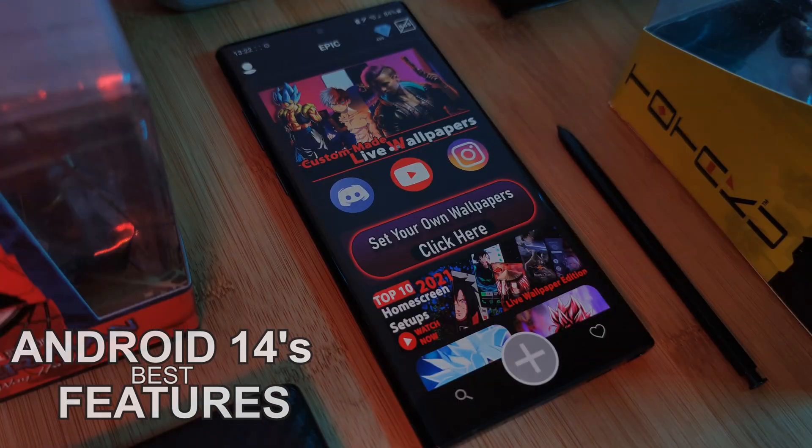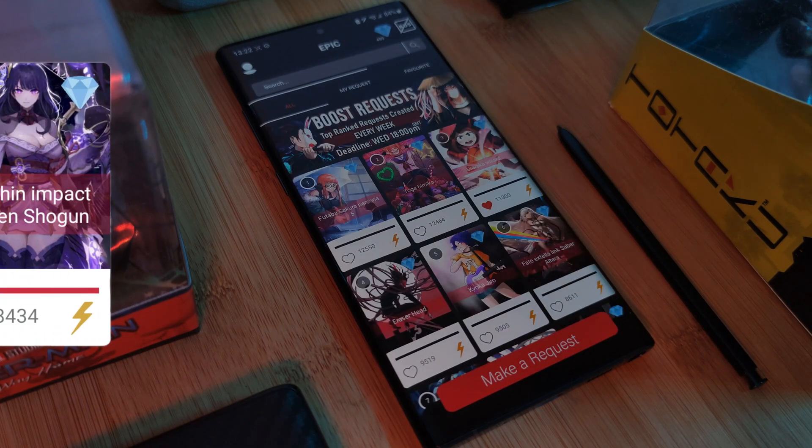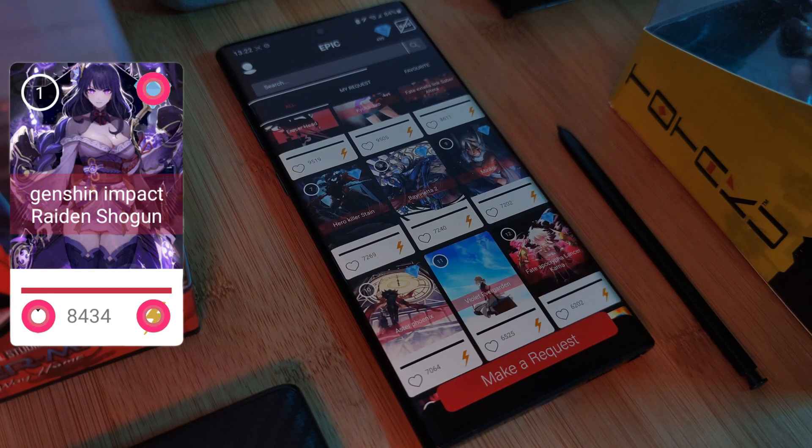Before we get started, if you want to grab these live wallpapers, simply head over to my very own Epic Live Wallpaper app where you can grab them all for free.